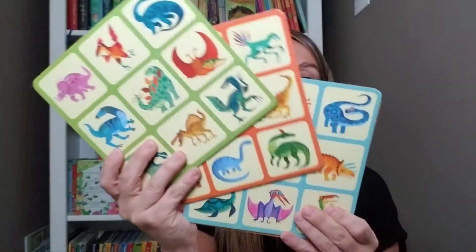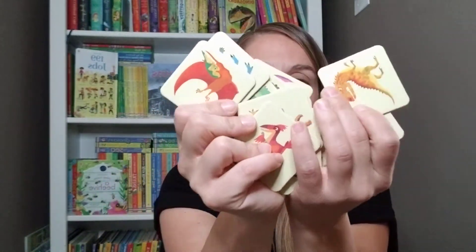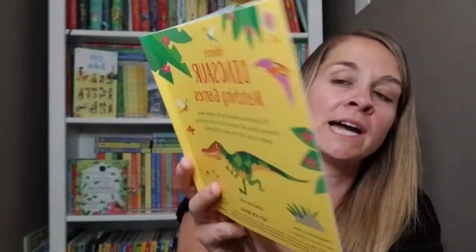And then we got one more thing: a dinosaur matching game. You open the box and it comes with four cards, because you can play a matching game or you can play bingo. It has all of these little tile cards, and a book that explains how to play dinosaur matchup or dinosaur bingo. What's really fun is that each dinosaur shown on a tile is also shown in the book, so you can learn a little bit more about it.